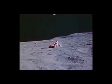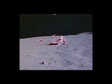Now it is time to take longer strides — time for a great new American enterprise. Time for this nation to take a clearly leading role in space achievement, which in many ways may hold the key to our future on Earth.